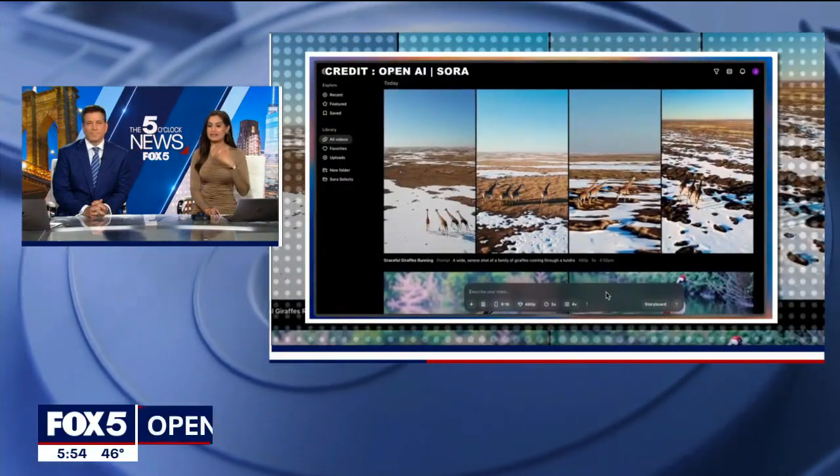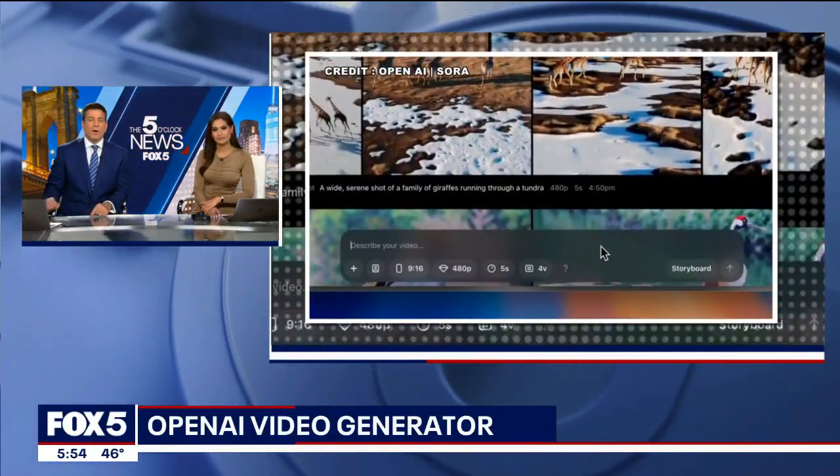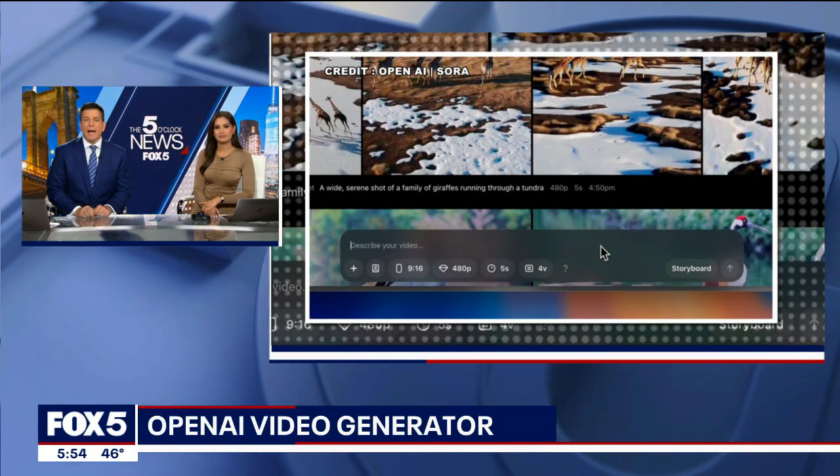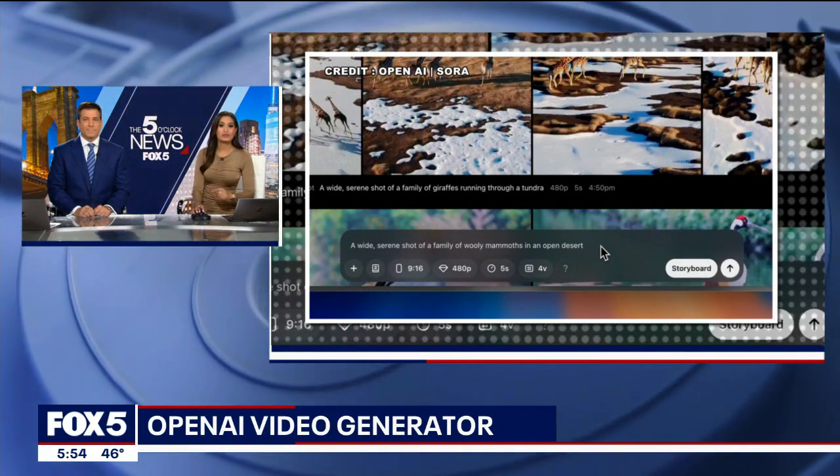That is so cool. AI is getting even smarter. The company behind ChatGPT has just introduced a new program called Sora that can create AI-generated videos based on written commands. Fox 8's Jody Goldberg breaks down what you should know.